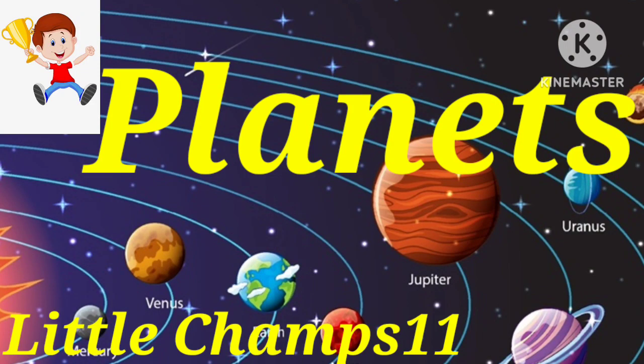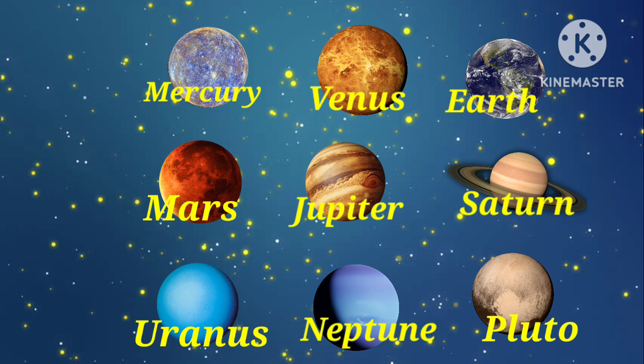Hi Detail Chams, welcome to our channel. Today we have learned planets. Our solar system including our 9 planets.